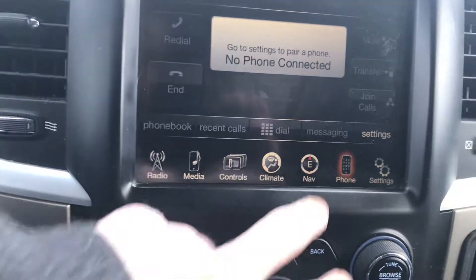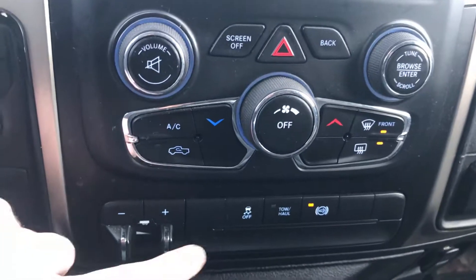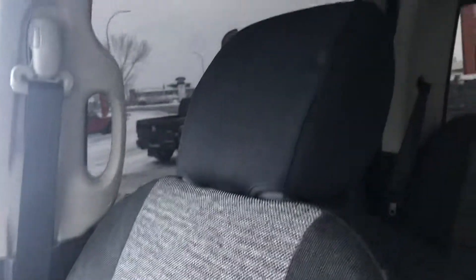Here's how you pair your phone. Down below you can control your climate. Here's your engine brake, trailer brake, tow mode, and exhaust brake. Cloth bench seat in the front — as you can see, nice shape.